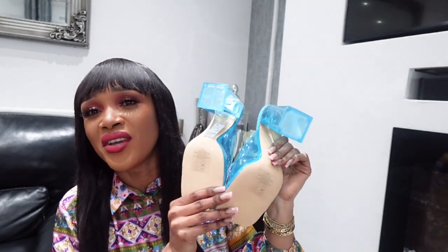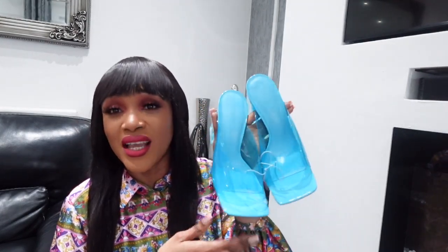The size in European sizing is 40, which is UK size seven. Out of everything I bought today, these shoes are my absolute favorite. Let me know in the comments what you think of them!